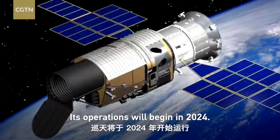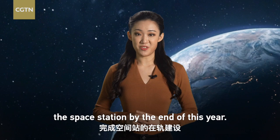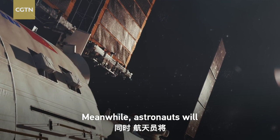China plans to complete the in-orbit construction of the space station by the end of this year. After that, the country's space program will enter a new decade-long development and application stage. The initial plan is to send two crewed and two cargo craft into space every year. Meanwhile, astronauts will stay in orbit for extended periods to maintain the space station and carry out scientific and technological experiments.